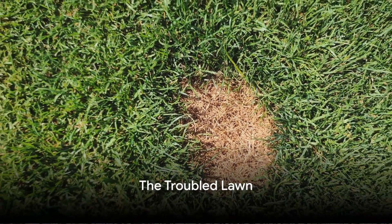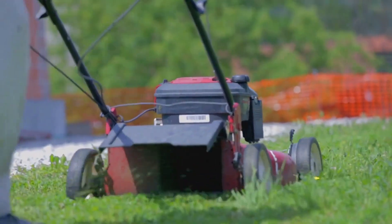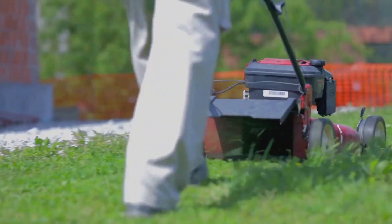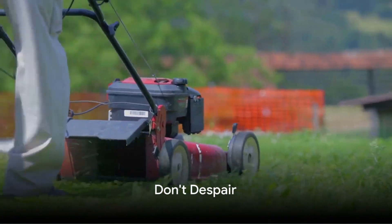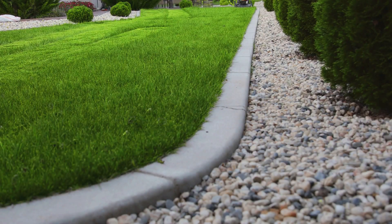Imagine stepping out onto your lawn and instead of being greeted with the lush green carpet of grass you expect, you're met with brown patches, slimy surfaces, and a multitude of pests wreaking havoc on your beloved lawn. It's an all too common scenario, but don't despair. There's a solution, and it might not be what you expect.